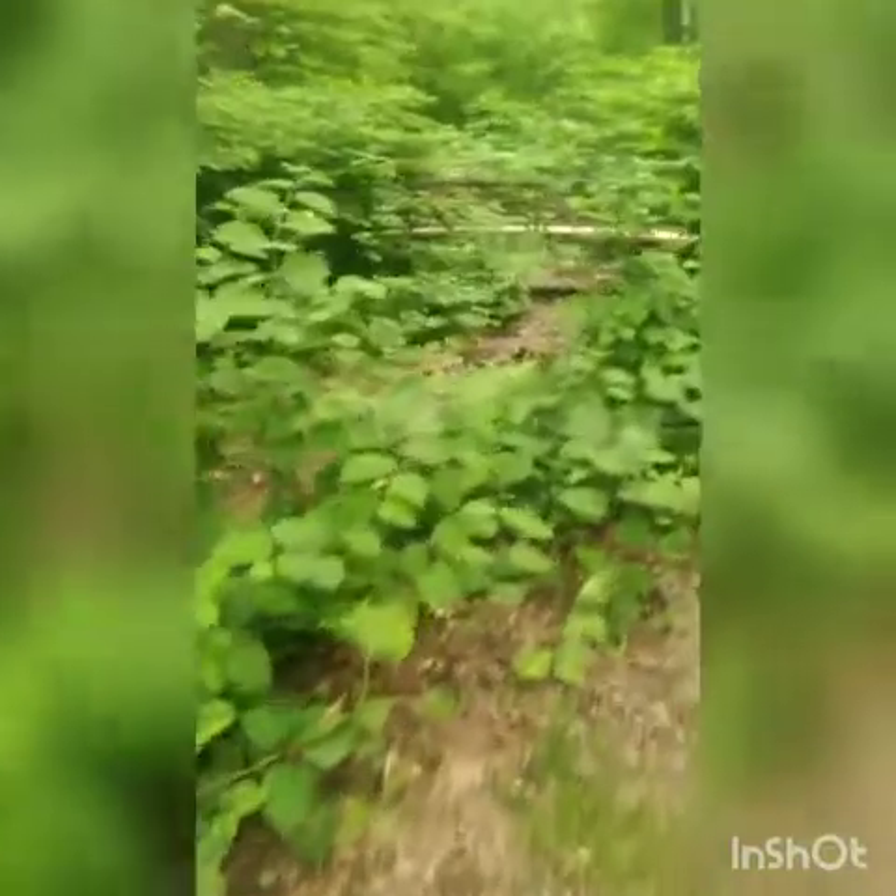This is Pine Ridge Run. We're going to go try to find the beginning of it. There's a little bridge. This is basically right where it hits Crumb Creek in Smedley Park.